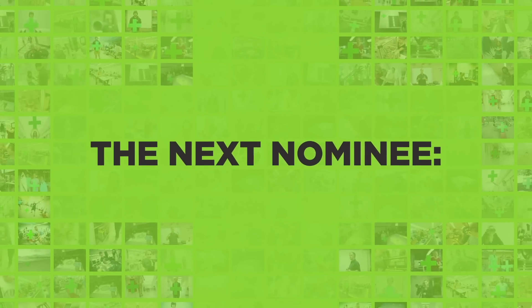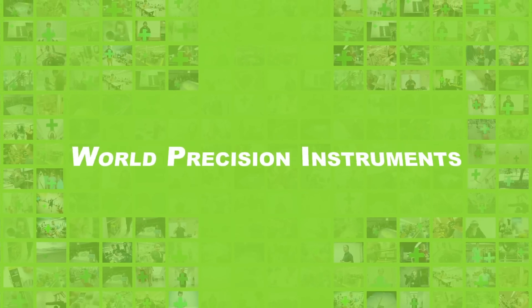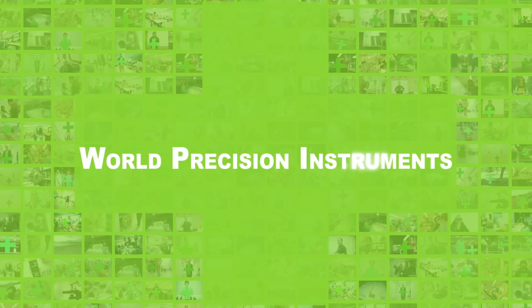We are here at World Precision Instruments in Sarasota. STEMSmart — it's where gray matter shows its true colors. Nominations are now open and so is WPI. Let's go!